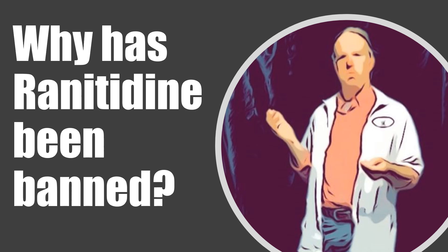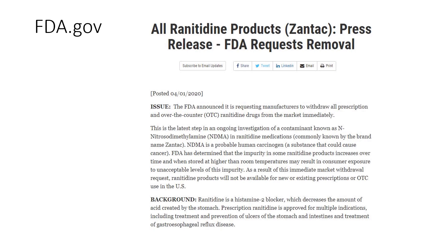Hi, this is Josh, pharmacist with pharmacisttips.com, here with a quick video about ranitidine. I'm still getting a lot of questions: what happened to ranitidine, why is ranitidine not available in the pharmacy, has it been banned? Officially, ranitidine products have all been removed from the market. The FDA has requested that manufacturers withdraw all prescription and non-prescription versions of ranitidine, so brand name Zantac and many over-the-counter and prescription preparations.